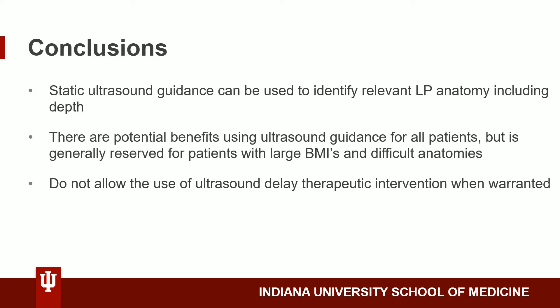But the use of ultrasound is generally reserved for patients with large BMIs and difficult anatomies. With lumbar puncture in general, it's important that we don't let this step prevent us from treating the patient in front of us. If a patient needs antibiotics, for example, for suspected meningitis, they should be administered without delay.